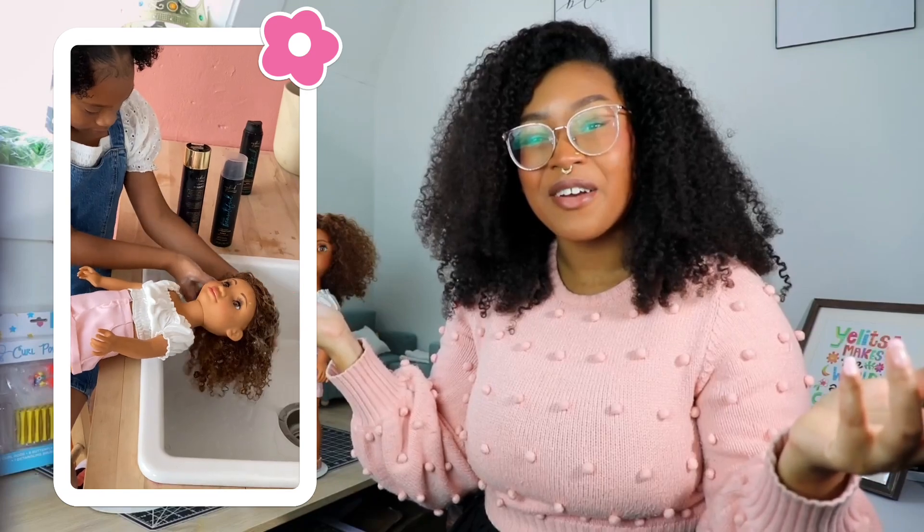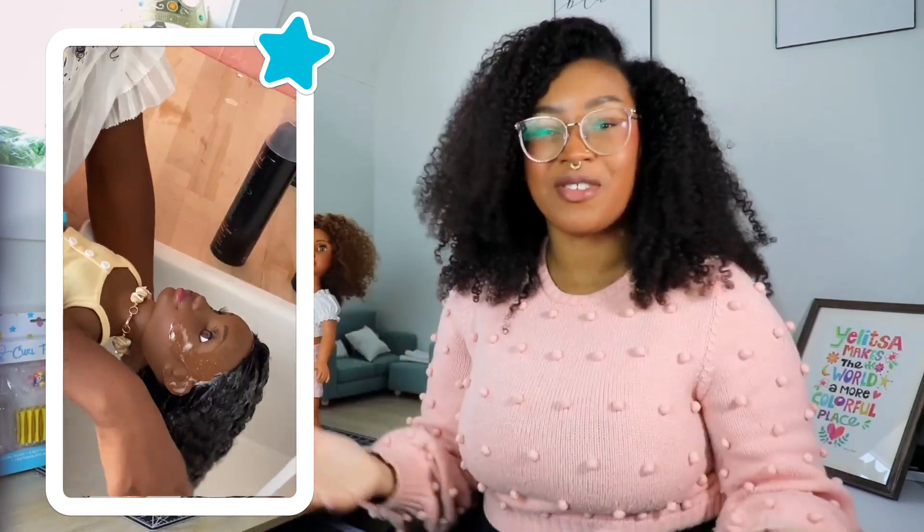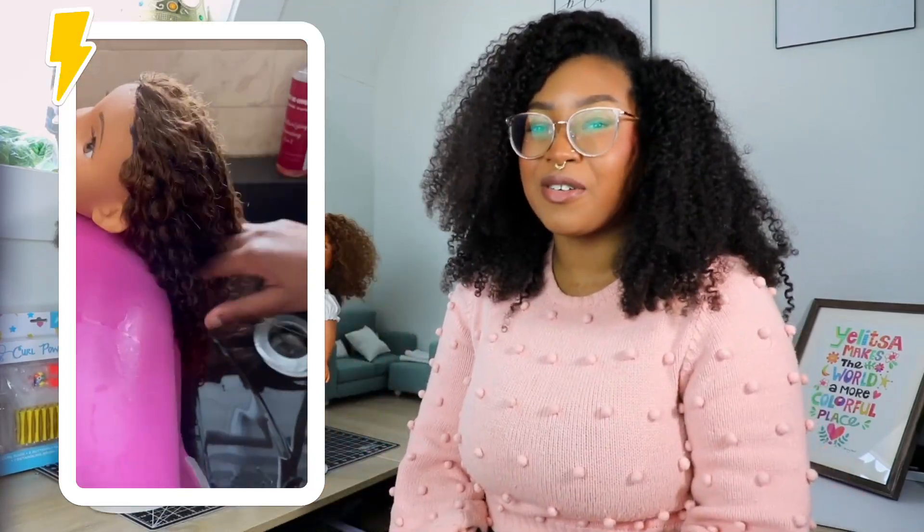But I did more than just paint a doll brown. I created dolls with hair you could actually wash and style like real hair — shampoo, conditioner, all those things. I did that because I wanted girls to learn how to love their naturally curly hair and represent the beauty of our diversity.